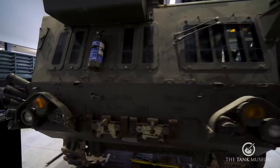Britain also uses the M548 chassis for the actual tracked Rapier vehicle — we'll look at that in a different tank chat — but it ends up looking very different from this configuration.